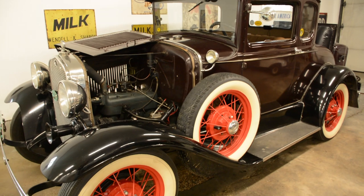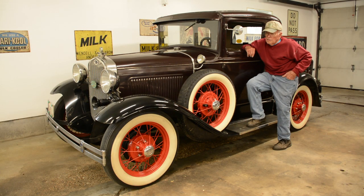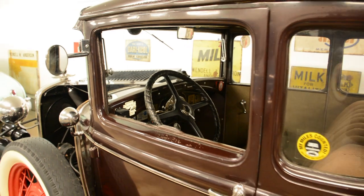Once you own a Model A, you're never done working on it. It's a constant — not a battle really — but a constant joy to make sure it's running and to keep it running correctly. It can be fixed with a screwdriver and a piece of bailing wire. When you look at the new cars today, this is so simple, but it's fun and that's why it's so much fun — because it's so simple.